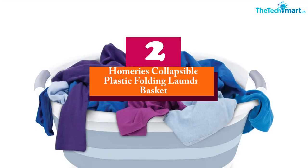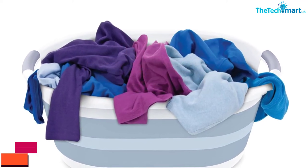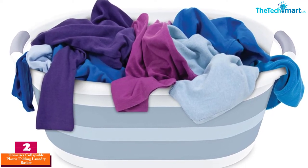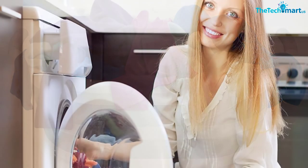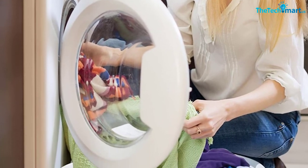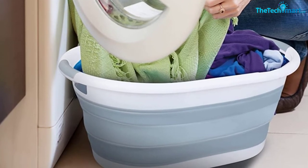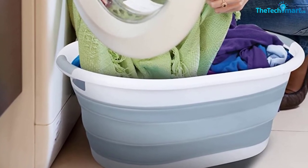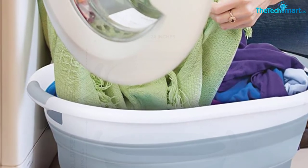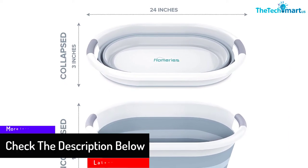At number two, we have the Homeries collapsible plastic folding laundry basket. The collapsible frame structure increases the practicality of this laundry basket. The toughened plastic construction extends the life expectancy of this laundry holder. Moreover, the handy basket folds flat when not in use, consuming lesser floor space. This cloth holder feels light in weight and makes transportation hassle-free. The pop-up bin accommodates plenty of your gear, and you can also use this basket to store your shoes. The poking-free handles give a good hold over this container.